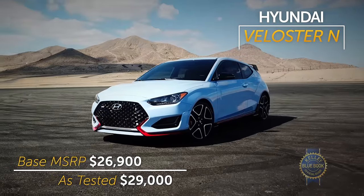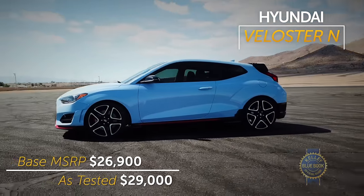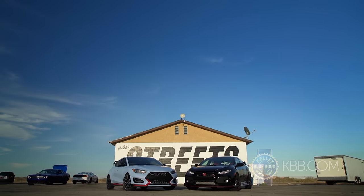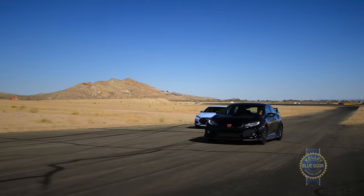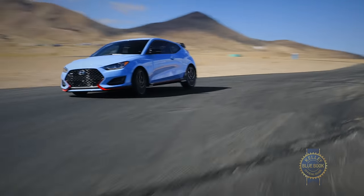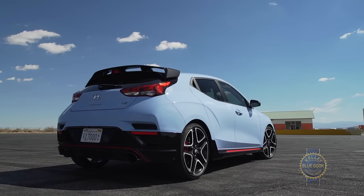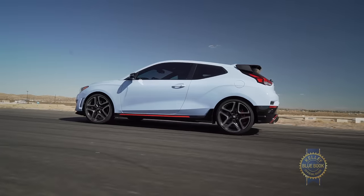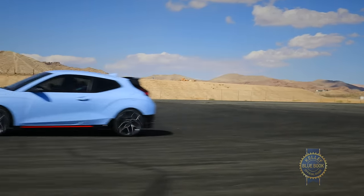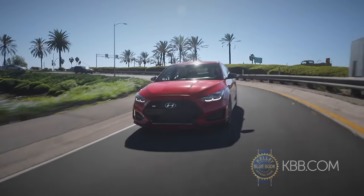If you want to see us heap praise on the Hyundai Veloster N, we've already produced an expertly hosted video review and a charmingly voiced comparison test between it and the Honda Civic Type R. Anyway, we'll keep this quick. The front-wheel drive Veloster N is a riot on the track. Its asymmetrical body and hatch are just practical enough for daily driving. It looks aggressive but not too aggressive. And its driving behavior can easily be adjusted from racetrack raucous to real-world workable.